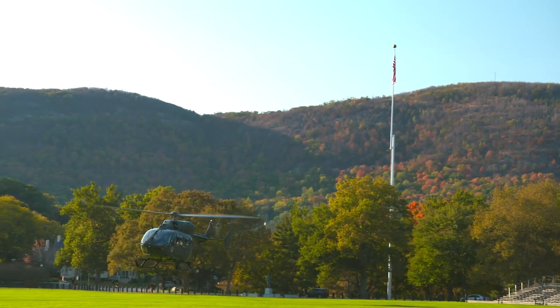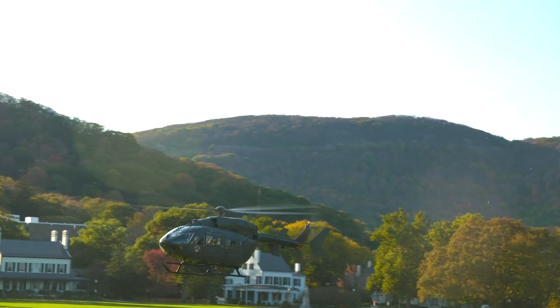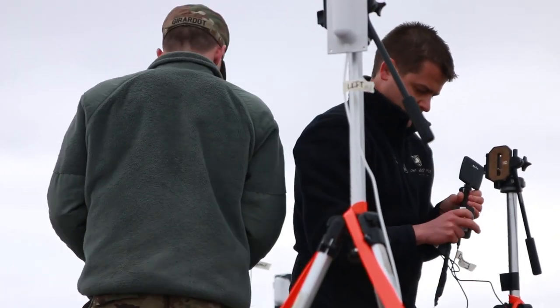At West Point, it is unique because we have access to cutting-edge resources. We have access to cadets who are young, talented, excited, and have unencumbered minds, and we also have access to military airspace and a whole lot of training ranges. We can quickly go out, test our robots and equipment, and come back without impeding any other movement or traffic.